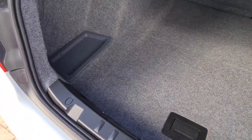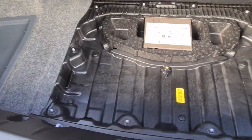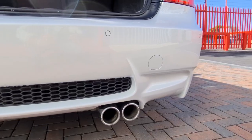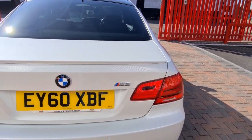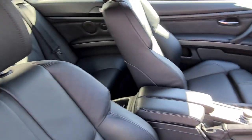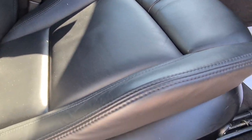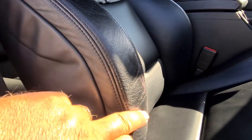So the boot's nice. I'll show you inside — no signs of any smoke. A little bit of wear on the seat, nothing that will put you off.